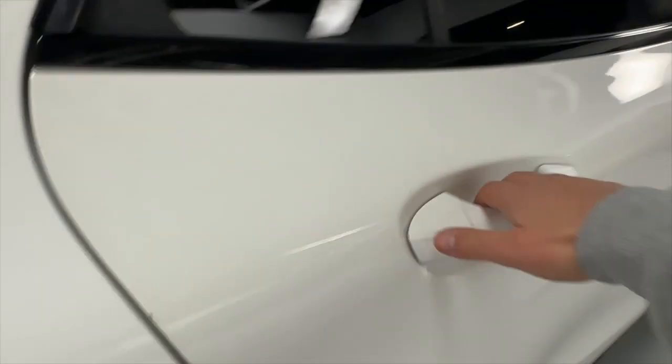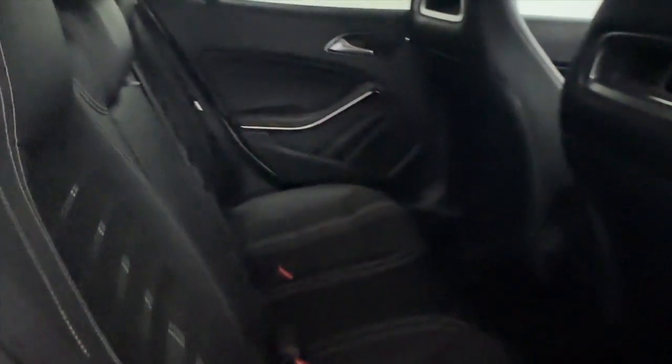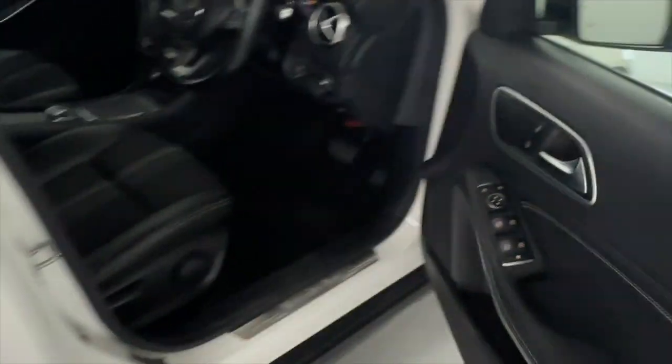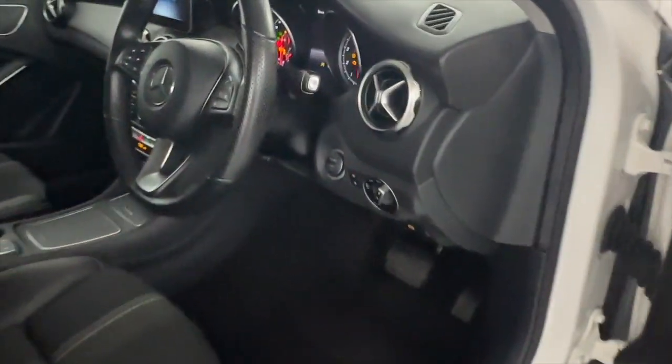Taking a look at the interior, there's plenty of legroom and half leather seating. Window controls on the door card with nice leather panels, automatic headlight controls next to the push-to-start, and half leather seats up front with the leather armrest in the centre.